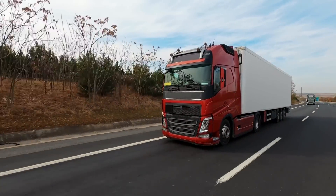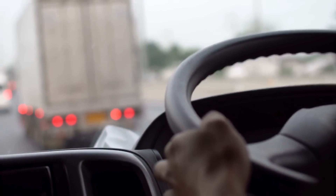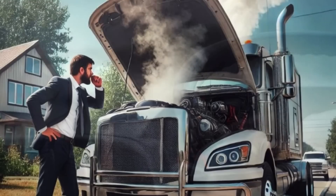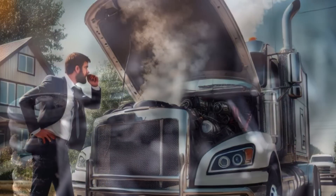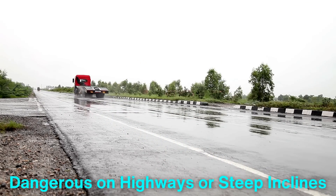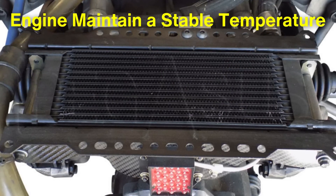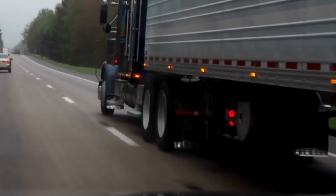It's also worth noting the safety aspect that an engine oil cooler brings to heavy-duty trucks. Trucks are often on the road for long hours, and overheating can lead to dangerous situations, especially if the engine suddenly fails or the vehicle loses power in an inconvenient location. An overheated engine could potentially lead to fires, which are rare but serious safety risks. Additionally, an engine that runs too hot might start to lose power, which can be particularly dangerous on highways or steep inclines where the truck's performance is essential for safe operation. By keeping the oil cool and helping the engine maintain a stable temperature, an oil cooler can prevent such safety hazards and ensure that the truck operates smoothly even in challenging conditions.